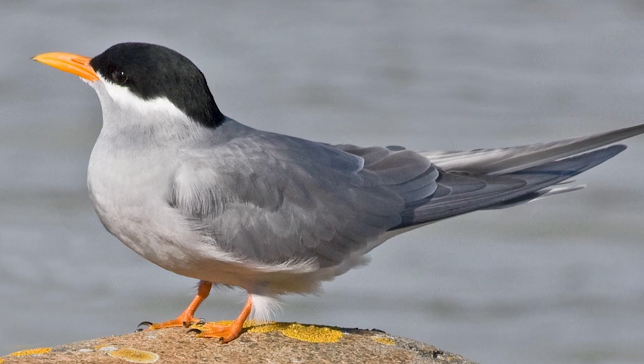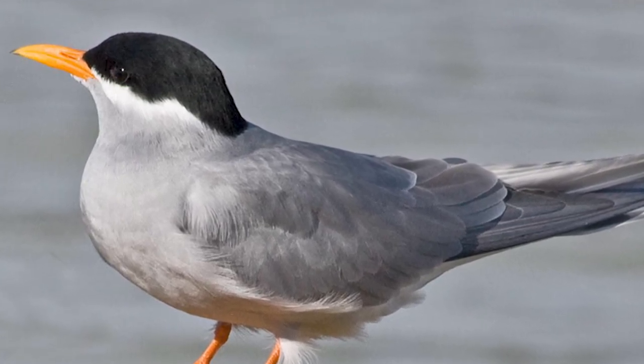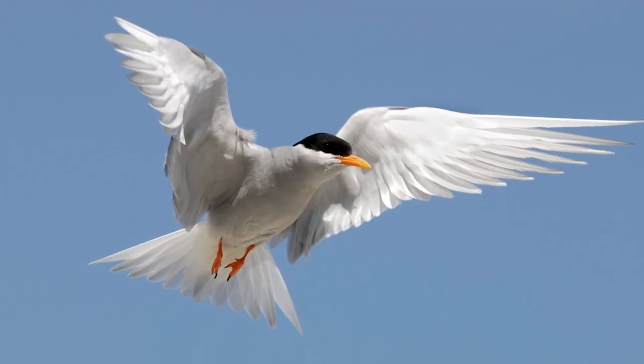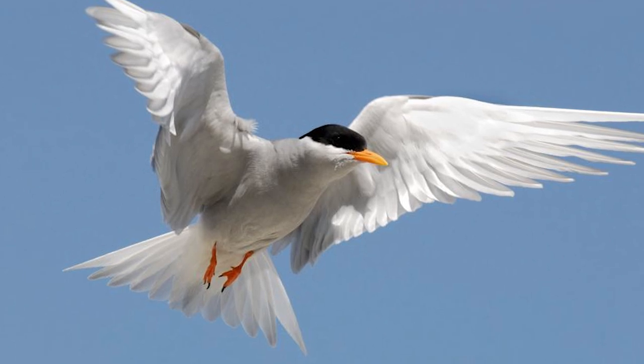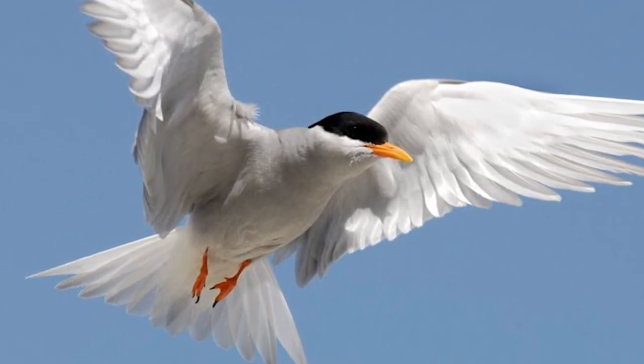Black-fronted terns are small grey birds that are often seen on braided rivers, estuaries and harbours of the East and South Island. In addition to being seen around these areas, they can be sighted over pasture and fields, taking advantage of the plentiful insects and worms that inhabit these regions.